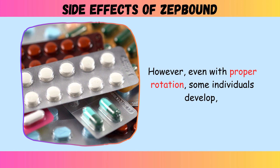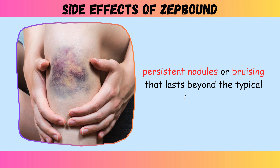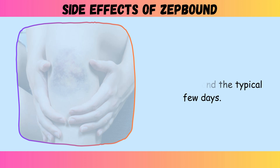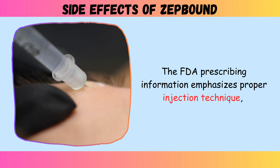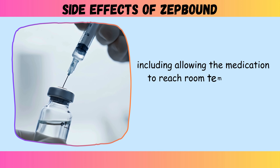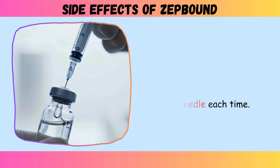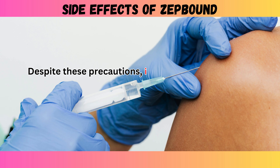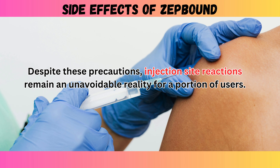However, even with proper rotation, some individuals develop persistent nodules or bruising that last beyond the typical few days. The FDA prescribing information emphasizes proper injection technique, including allowing the medication to reach room temperature before injection and using a fresh needle each time. Despite these precautions, injection site reactions remain an unavoidable reality for a portion of users.